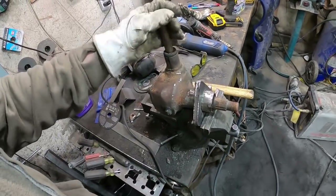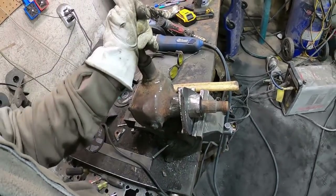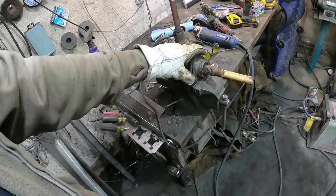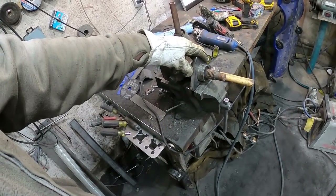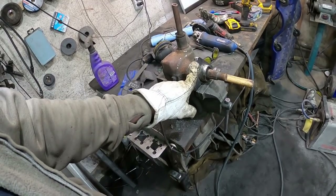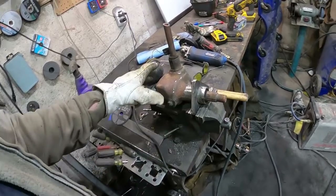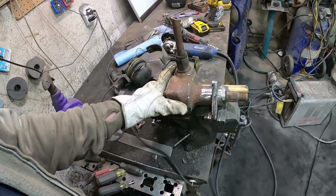It's about 10:30 now, which is past my bedtime on a school night. So I'll leave that, let it cool off, and be back out tomorrow to get it all fit up. The bracket on the chassis won't nearly have to be as thick, and then I can gusset it and do a few different things there. That should go pretty good. But that's it for tonight.